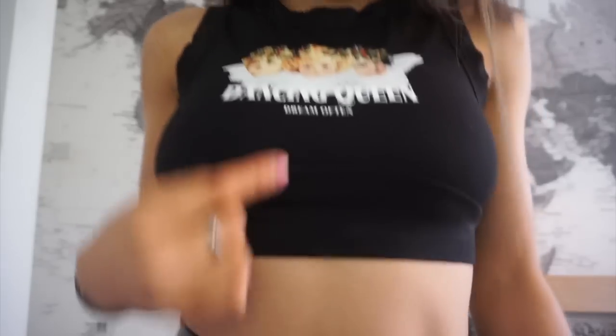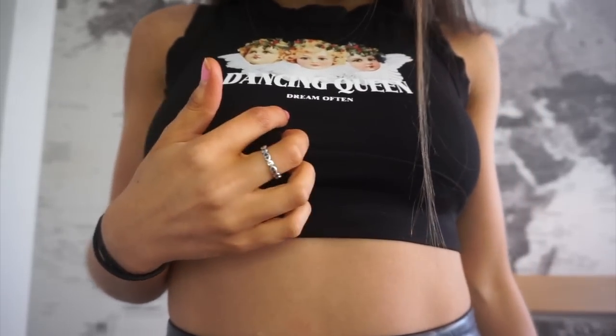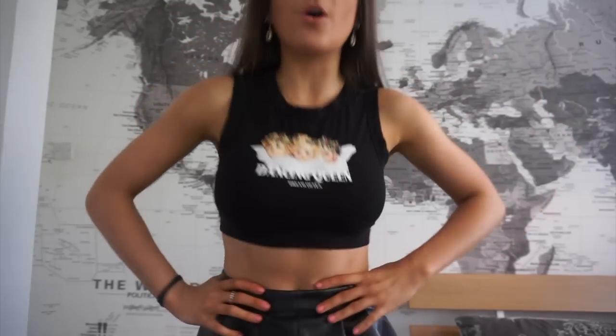For the second item — a really cute graphic top. I'm getting really Fiorucci vibes from it. It says 'Dancing Queen, Dream Often' on it. I think it's so cute — it really gives those Fiorucci cherub vibes. I paired it with black leather shorts. When I do get outside, this top could definitely go with jeans — black jeans, baggy ones, or even blue baggy jeans.